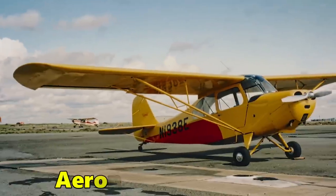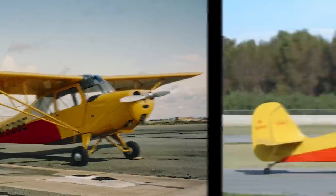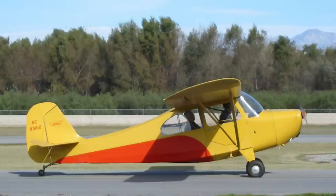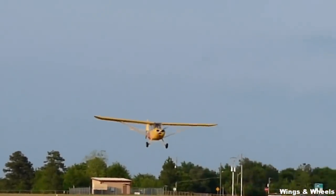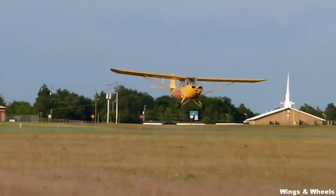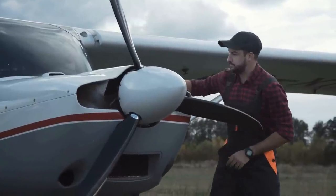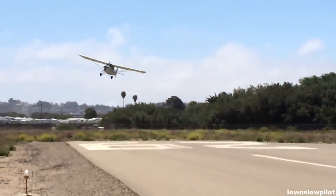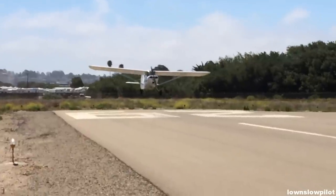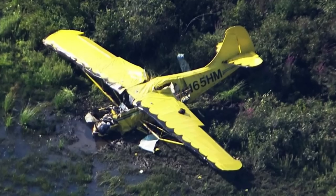Number one, the Aeronca Champ 7AC, $17,000. The Aeronca Champ is absolutely the cheapest airplane on our list. It's great for enjoying low, slow flights at about 85 miles per hour. A full gas tank will be enough for you to fly over 200 miles with one passenger on board. The Aeronca Champ is a great example of an affordable airplane in terms of both purchase price and operating costs, with an average starting price of just $17,000.